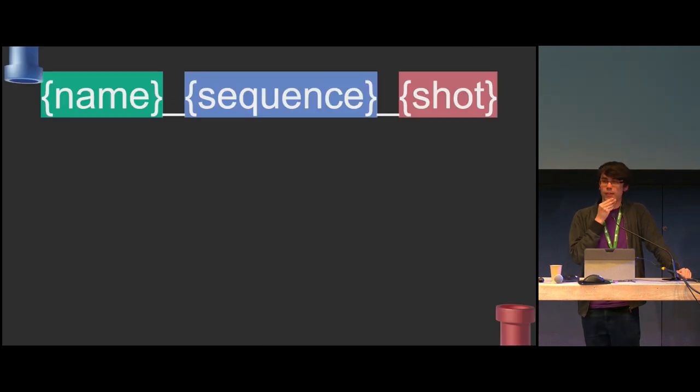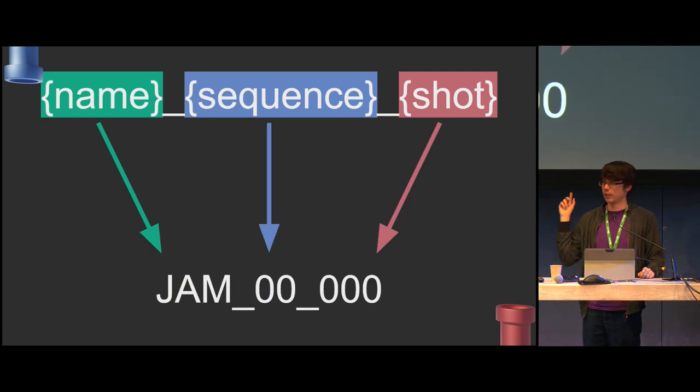Now we have three tokens. We can insert them into a naming scheme — this is a way of saying these values go wherever we want to name things. So this could express the whole shot name. If we have those three tokens, we say: show name, sequence number, shot number. This defines the smallest part of our show, which is the shot. You can also take away the last digits and there'll be a sequence name.